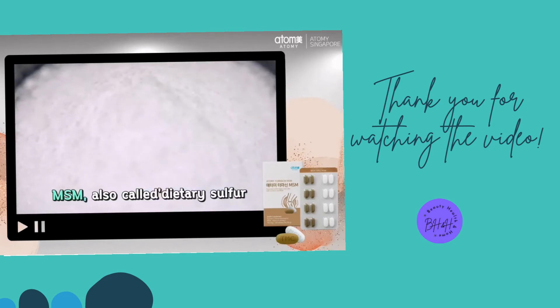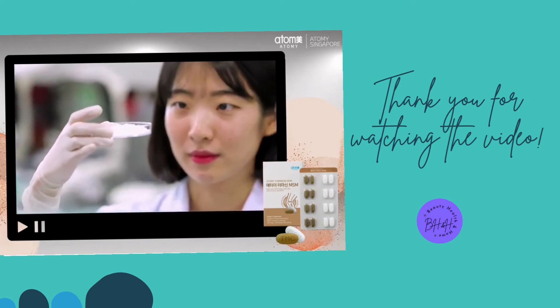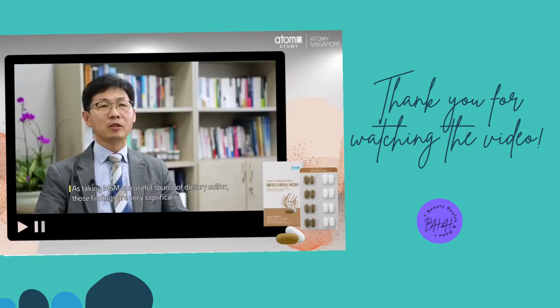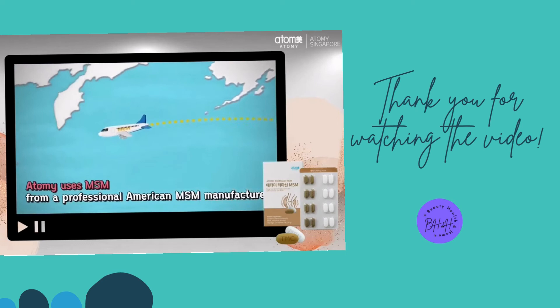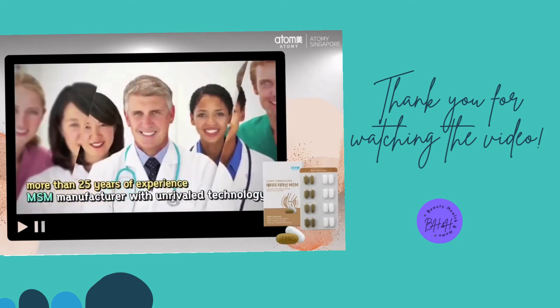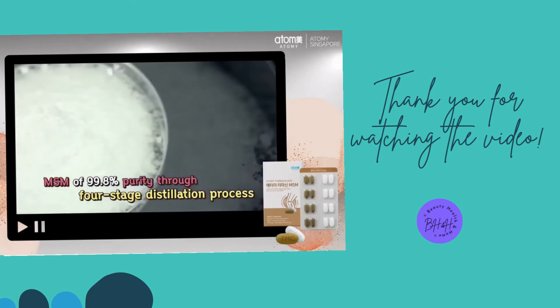MSM, also called dietary sulfur, is a functional ingredient that helps joint and cartilage health. MSM contains 34% organic sulfur, and in clinical studies related to MSM intake, there are many studies that say MSM helps joint health. Atomi uses MSM from an American manufacturer specializing in MSM production, boasting unrivaled technology based on more than 25 years of experience, producing MSM of 99.8% purity through a four-stage distillation process.